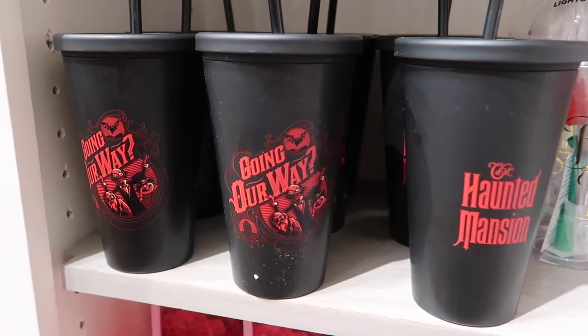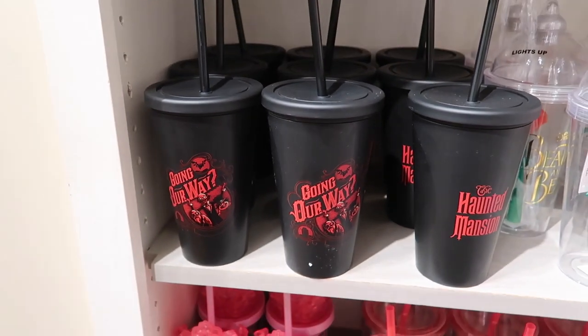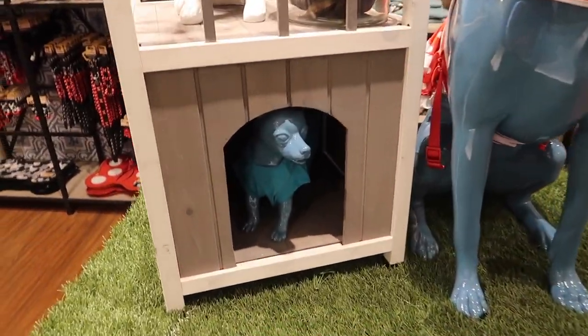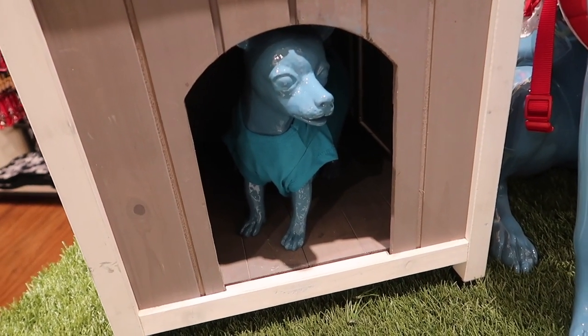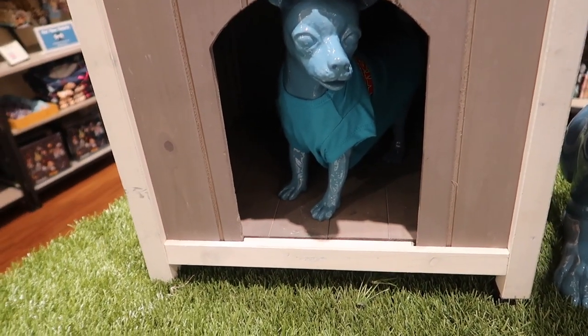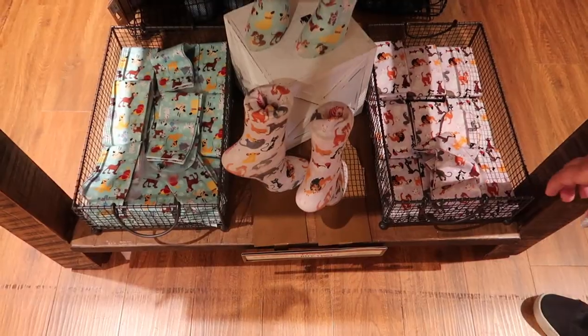Look at this Haunted Mansion tumbler — 'going our way' — heck yeah, that is a great tumbler! And there's Binky! She was dipped in blue paint and forever memorialized. That's literally her size too, and then the other figures are hanging out showing off the products.